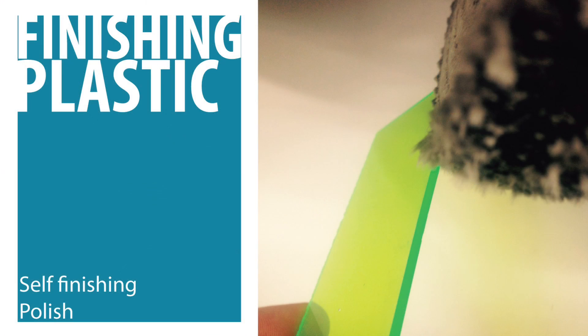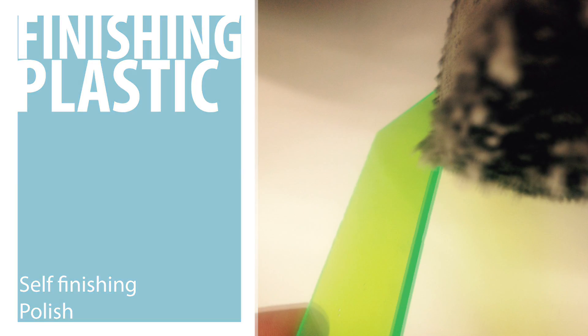And finally, the methods for finishing plastics. Most plastic products produced commercially are self-finishing, meaning that the mold or process used to manufacture them creates the final surface finish. Plastics may also be finished using polishes in certain circumstances.